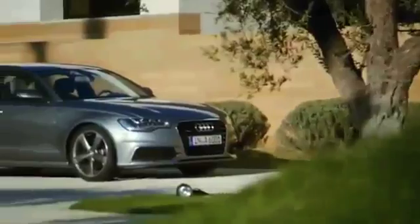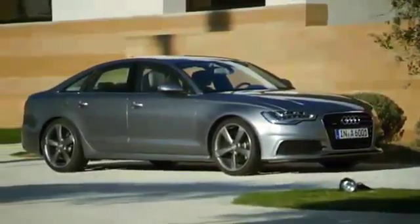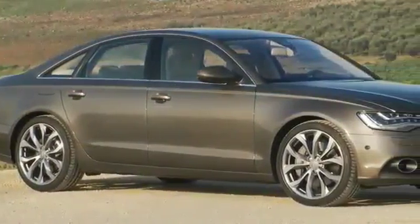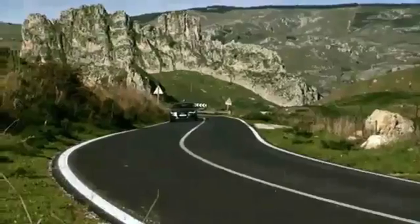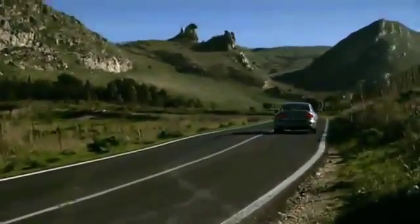A two-thirds to one-third proportion of window to body is typical to Audi, and we have followed the same principle here. There is an opening for large wheels which go from 17 inch all the way to 20 inch size, so in the C segment Audi will also have 20 inch available. We have kept the overall length about the same but dramatically reduced the front overhang by approximately three inches, and by that same length we have extended the wheelbase.